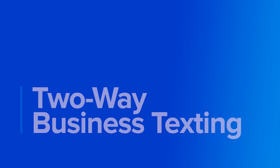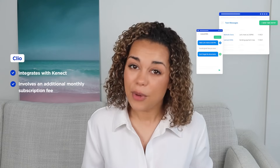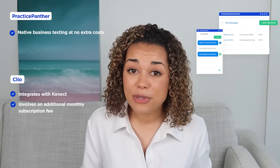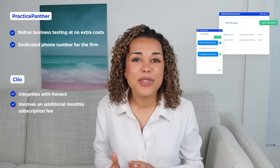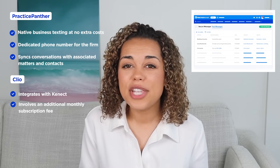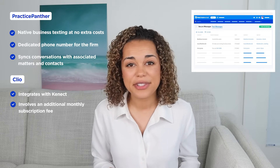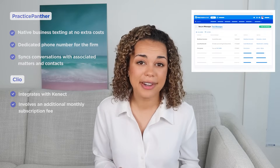Now let's talk about business texting. In today's world, people are glued to their phones, so what better way to reach out to clients than by texting them? Unfortunately, Clio does not offer a texting feature natively and firms will have to integrate with Connect, which requires an additional subscription fee. Practice Panther, however, has a native two-way business texting feature. You get a dedicated phone number so you can keep your personal and professional lives separate, track billable hours directly from a conversation, and Practice Panther automatically logs all text message conversations into the corresponding contact and matter history — so no more scrolling through endless message threads to find one crucial piece of information.